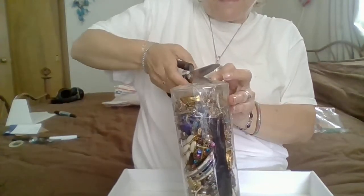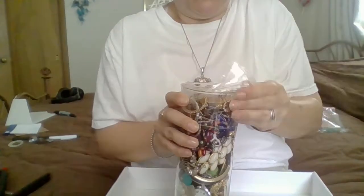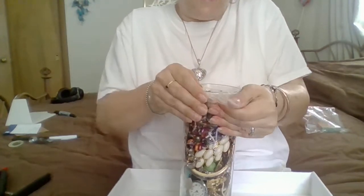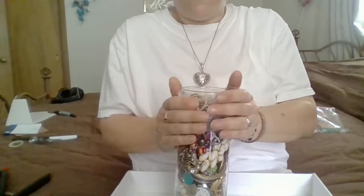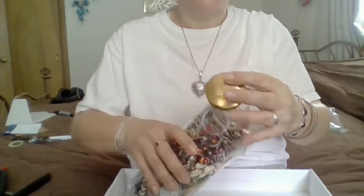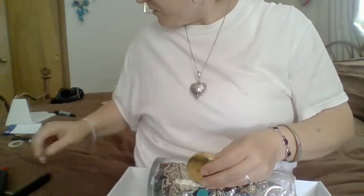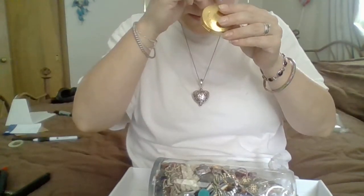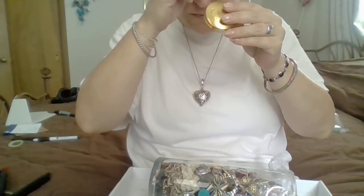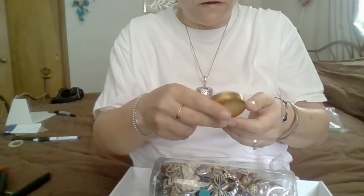Some of these are hard. The scissors don't even want to go through that tape. Some of this tape is like crazy glue. All right, guys, here we go. What is this? Babbitt — hold on, let me get my loop. Babbitt Perfumes, Philadelphia, Pennsylvania. Those are the markings on it.